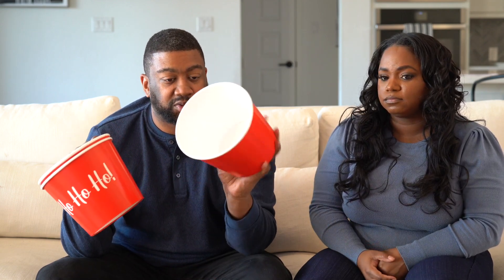Now we have disposable popcorn buckets for obvious reasons — we got a couple of these. I actually picked these up because I want to make popcorn treats this year — that's why I got them.